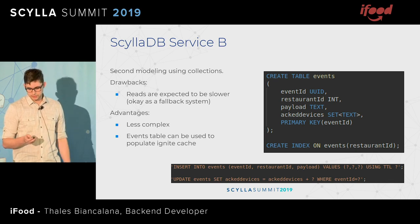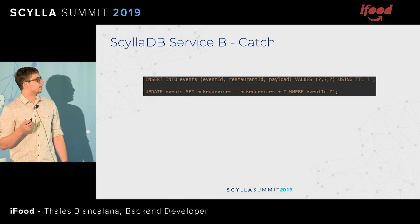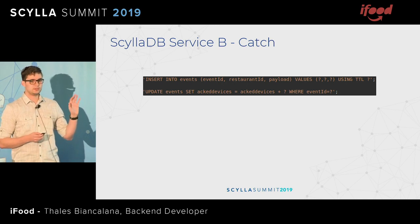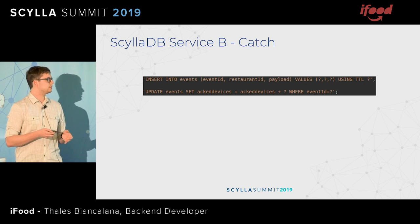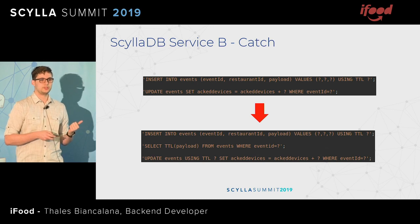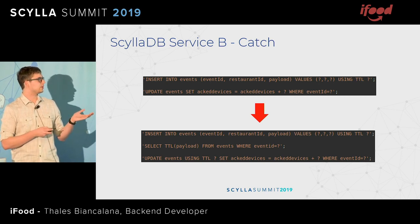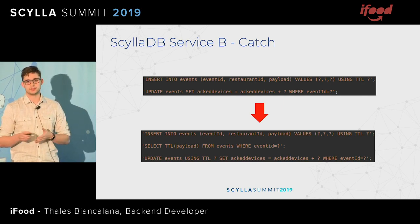This is the query we are using to insert the events and the update with the acknowledgements. But there is an error with that, which we learned the hard way. As I said, TTL is per column by itself — event ID is the partition so it doesn't count, but the rest, the payload, they each have their own TTL. So when adding an acknowledgement, we need to first select the TTL from the table and use that to add the acknowledgement. Otherwise what happened for some time is that the database was only growing larger, because the collection would never disappear.